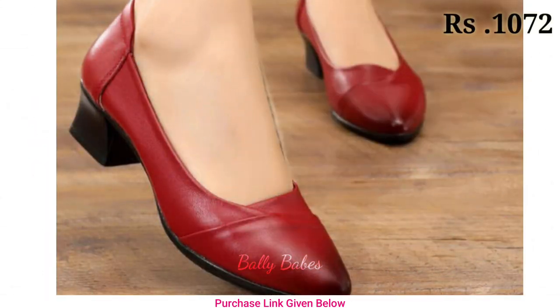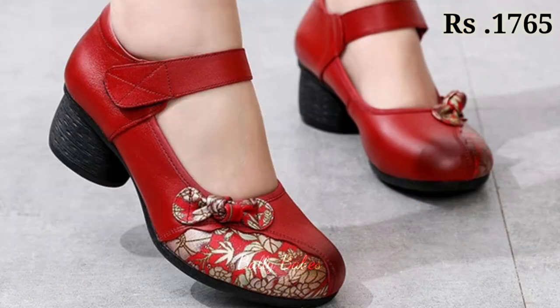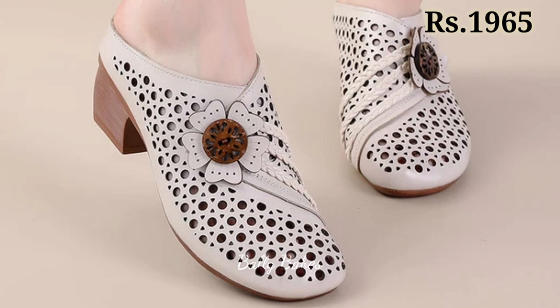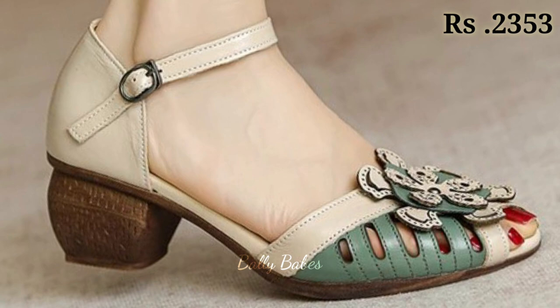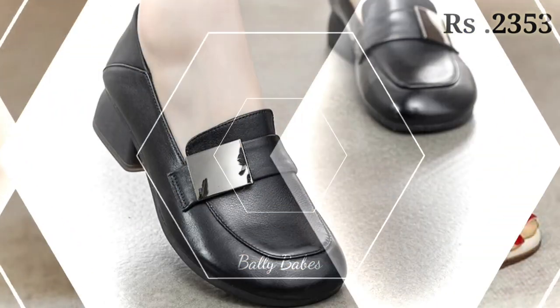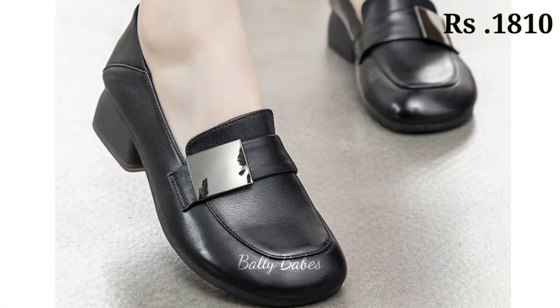So what are you waiting for? Check out the link and grab your pair now. If you have any query regarding placing an order, the comment section is always available for you — you can comment freely at any time.